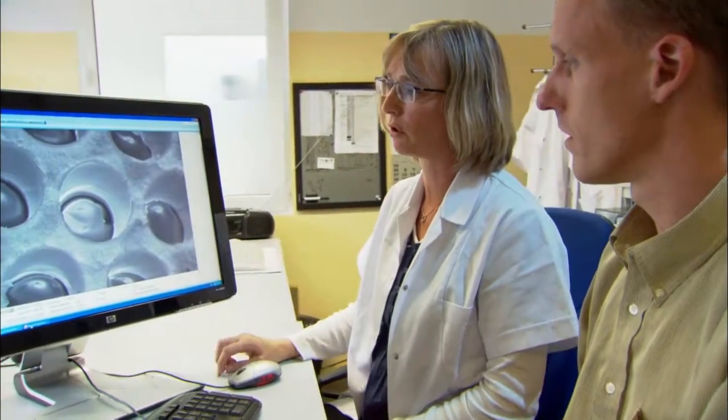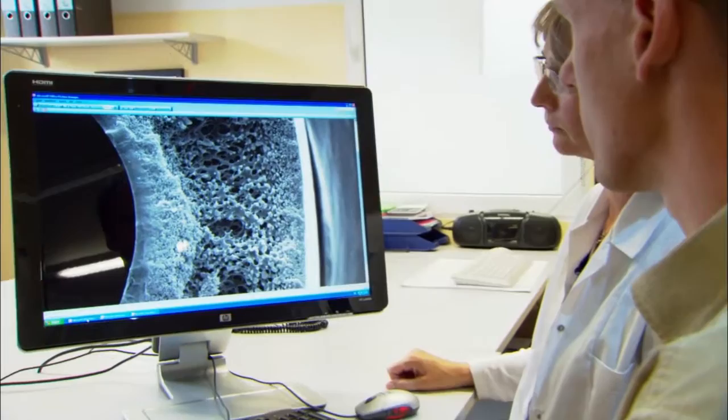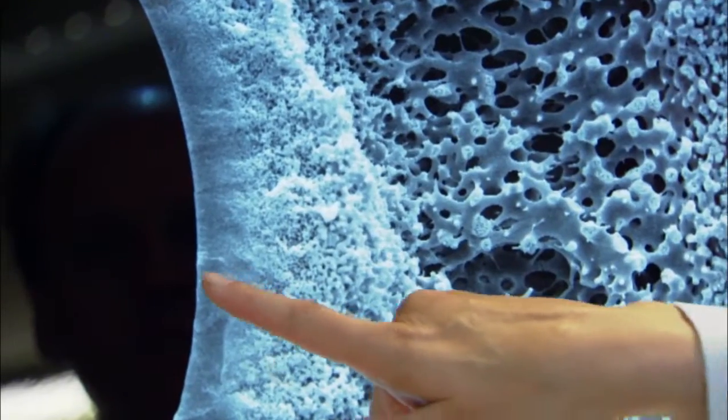Our multibore technology is based on huge investments in research and development. Inge is a global technology leader in the field of ultra-filtration, occupying a privileged position that spurs on our employees to continuously improve our patented membrane.